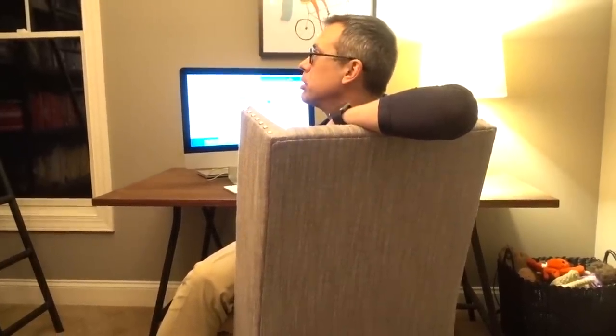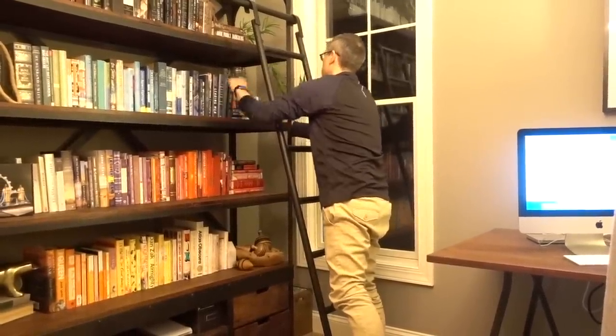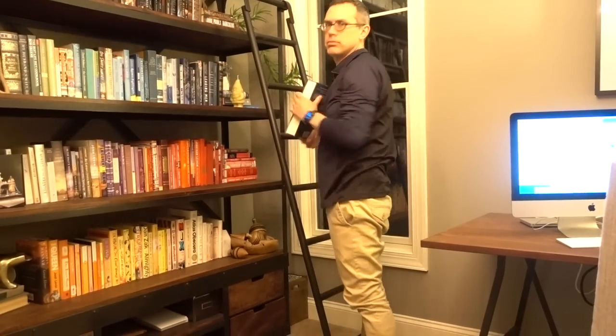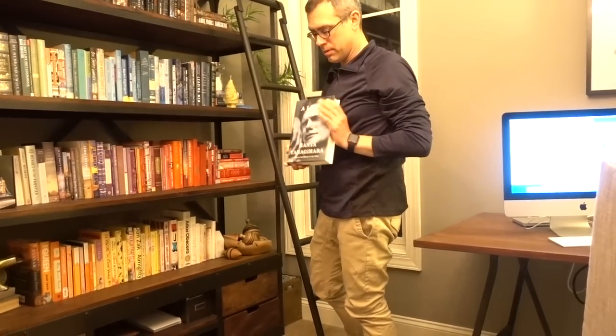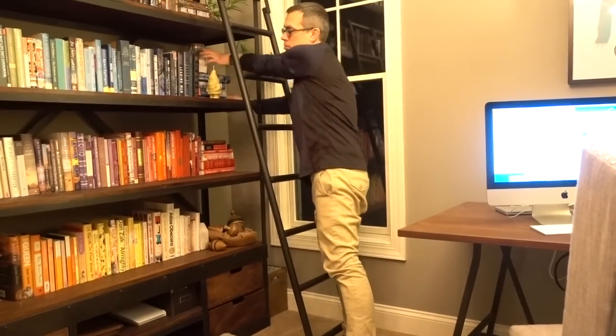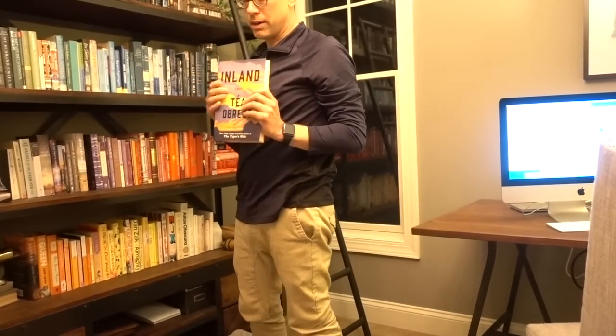What a gem. Great Expectations is book number one. Others include Oryx and Crake by Margaret Atwood — a trilogy, much better than her other works — and A Little Life by Hanya Yanagihara. Stephen pulls the bright blue book off the shelf. He also mentions Inland, a very good western book. He's currently reading The Testaments.